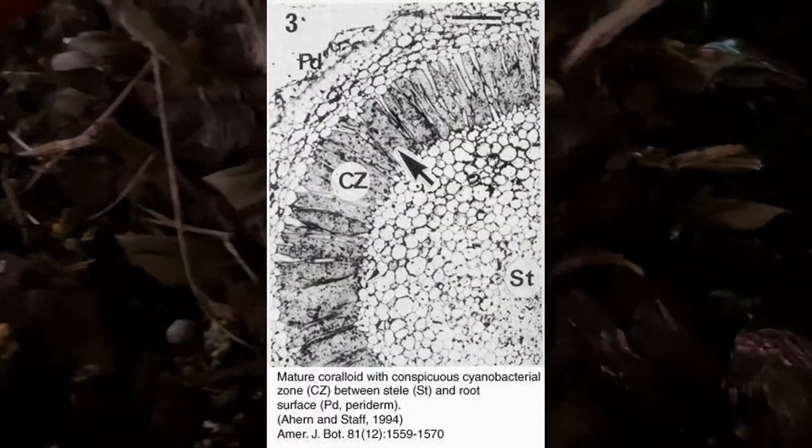That's a basic rundown of what cycads are and how they work. If you were to look at a cross-section of a coraloid root, unlike most other roots there would be an additional band of tissue representing a specifically designated zone for the cyanobacteria to grow in. I still can't find evidence of a coraloid root in this pot — I don't want to dig around too much — but trust me they're down there. You can probably find pictures online or see one poking up if you're near cycads in the wild.